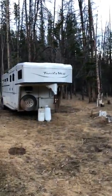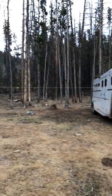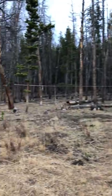2018 elk camp in the Uenah Mountains in Utah. Here's a tour of our camp. Starting here, we have the horse trailer set up, we got electric fence down below, and we got a place to tie up seven horses.